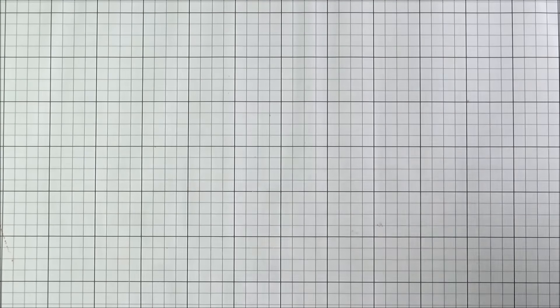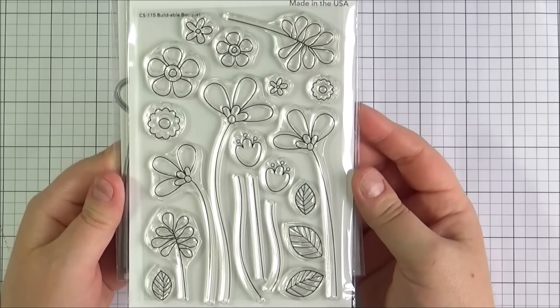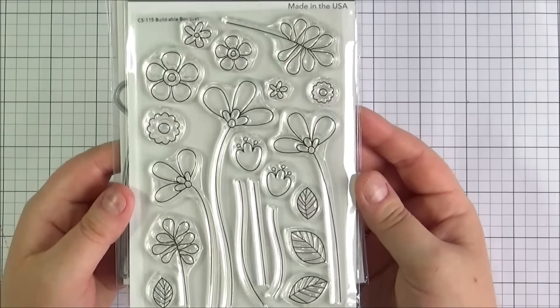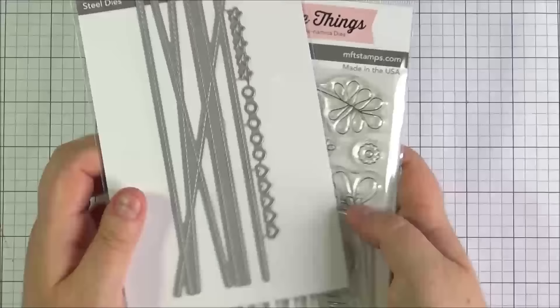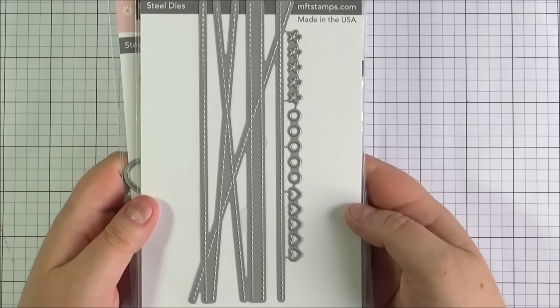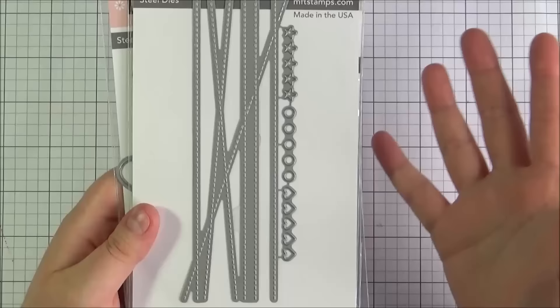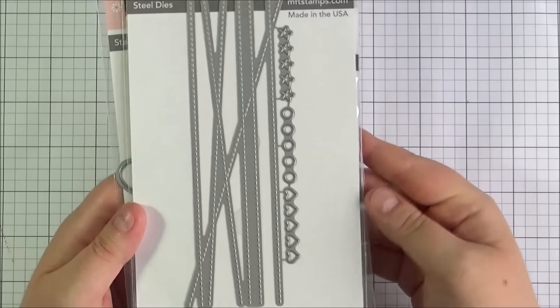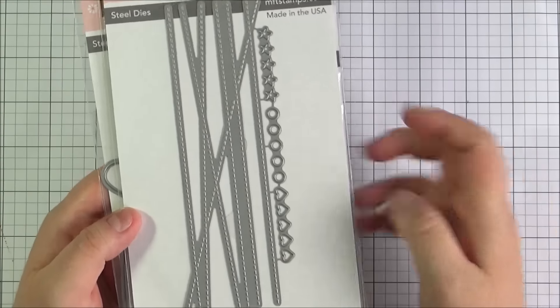Then I made a couple of orders from Seven Hills Crafts. First I got a few items from the newer My Favourite Things release — this is the Build-A-Ball Bouquets stamp set. Really pretty, quite modern and whimsical, and definitely usable for loads of different occasions. I also got the stitched strip dies, which I thought would be really nice to use on a card base as a background. You also get some stars, circles, and hearts, which is really cute.